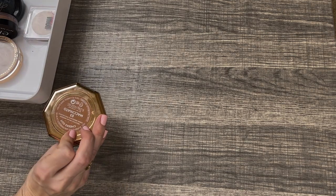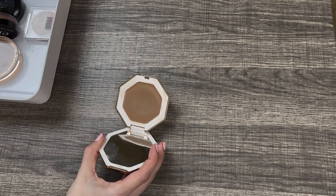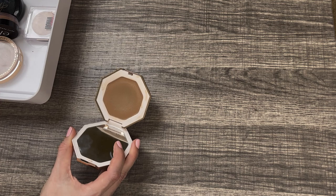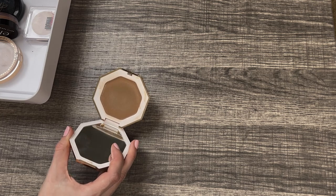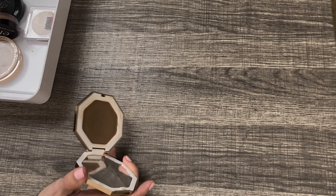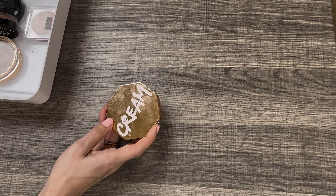Another great cream bronzer is the Fenty Beauty Cheeks Out Freestyle Cream Bronzer in the shade Macchiato. Absolutely beautiful — more of a neutral tone. But what happened to this is: I had root spray in my hair between color appointments, and I was applying this and went near my hairline, then went back in and some of the root spray got into it and turned it almost a gray muddy color. I did try to use this recently and the color was so bad because it got mixed with the root spray. So I'm going to have to declutter this one. It is a beautiful cream bronzer, but I have so many cream bronzers, so I think I'll be okay.